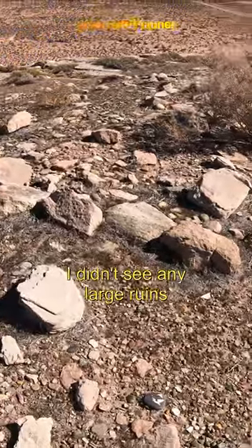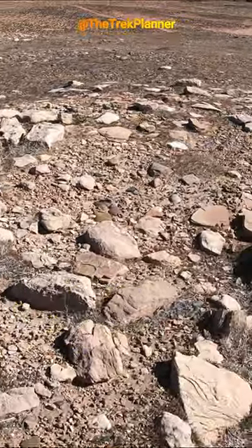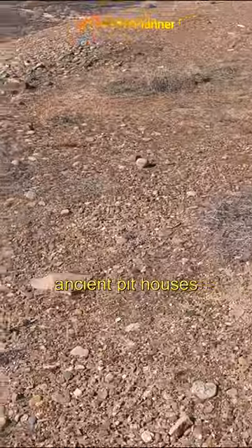On the top, I didn't see any large ruins, but I did see the indentations. And to me, they appear to be ancient pithouses.